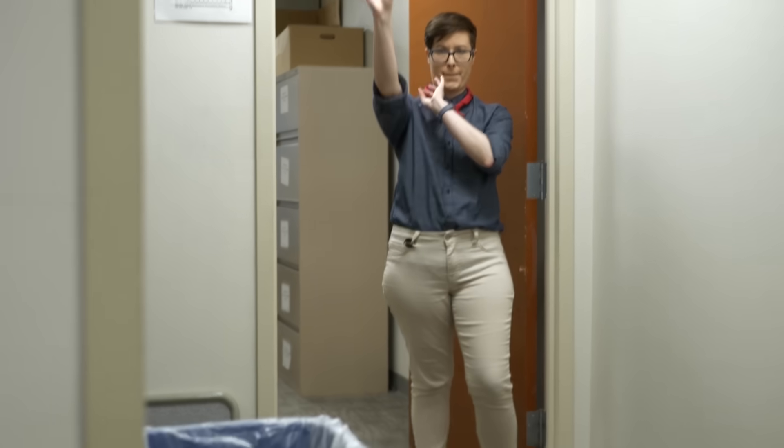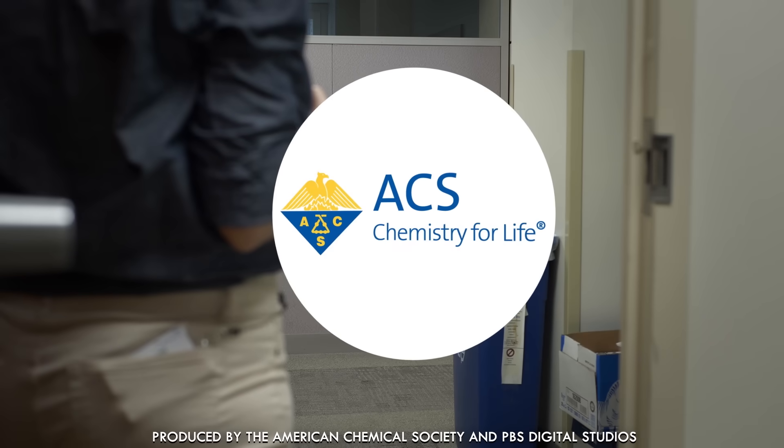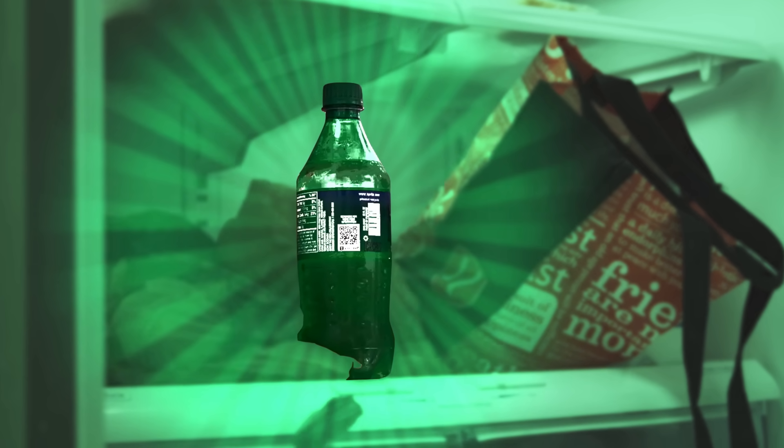Recycling just makes you feel good, but what actually happens to all the plastic bottles? This does not happen. Bottles do not magically become fresh new bottles. The story is actually much more interesting.